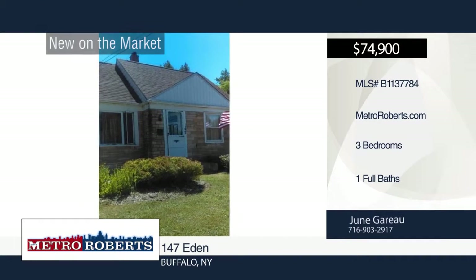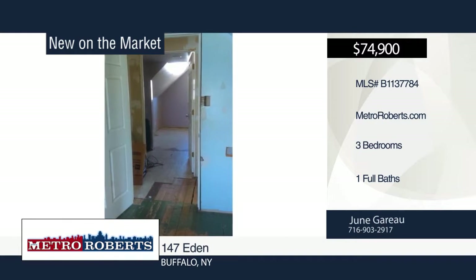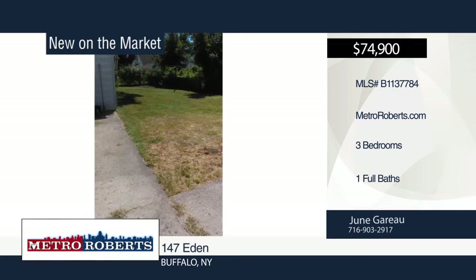Check out this three-bedroom, one-bath home. This is great for the handyman as some work has already started. The roof and mechanics are good. This home is being sold as is. For more information, contact June Guerreau.